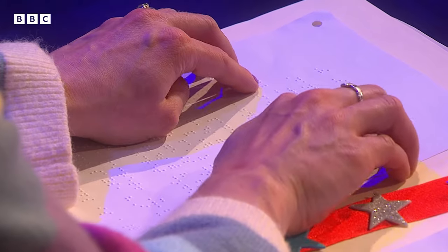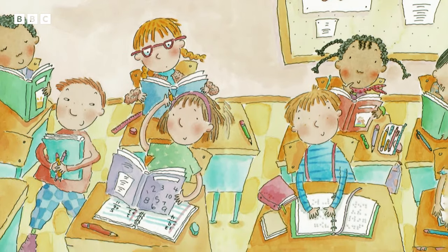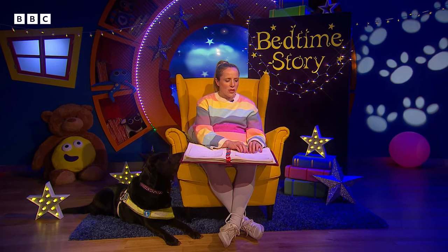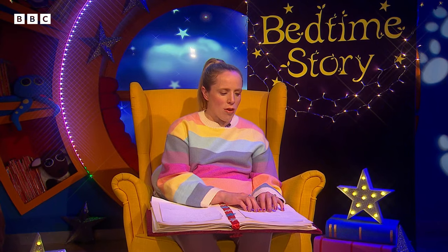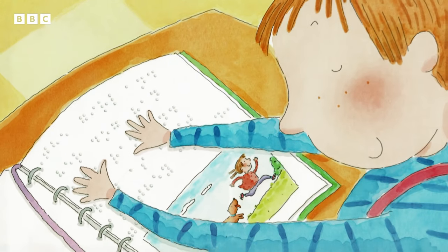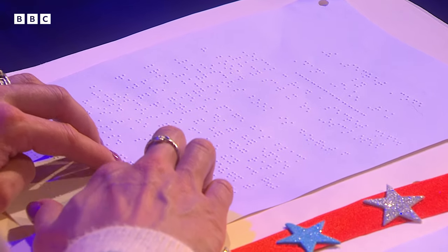Oscar can read a secret code. Lucy saw it when Oscar opened his book. Oscar's book is different from Lucy's. Lucy's page has black letters — she reads with her eyes. The girl and her dog ran and ran and ran, as fast as they could go. Oscar's page is covered with bumps. He reads with his fingers. Is that a secret code? Lucy asks. It's not a secret. It's braille, Oscar says.